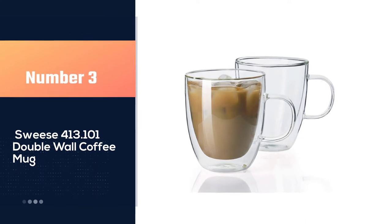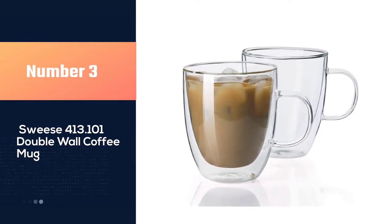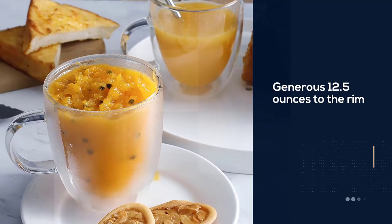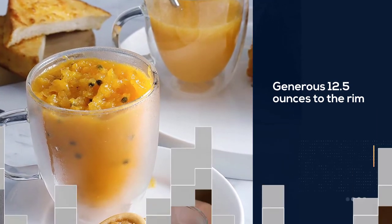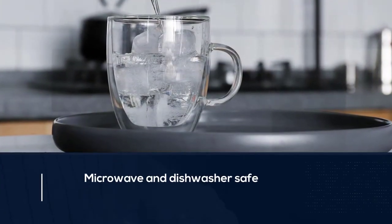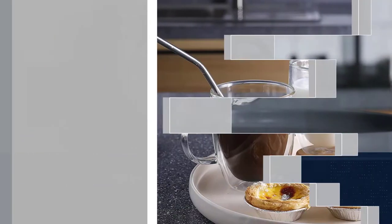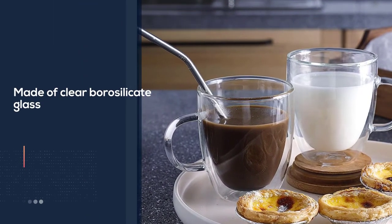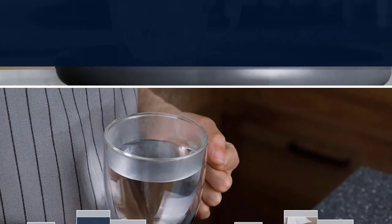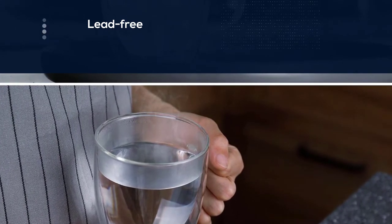Number three: Swize 413.101 double wall coffee mug. The mugs offer a generous 12.5 ounces to the rim, making them compatible with coffee makers and espresso machines. They are microwave and dishwasher safe. Made of clear, lead-free borosilicate glass, they are durable and made of safe, pure materials. The double wall design ensures drinks remain at a constant temperature for long hours, and the exterior is cool to touch so it won't burn your fingers.